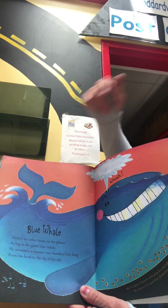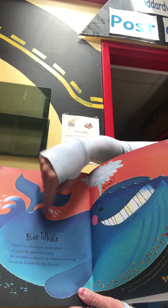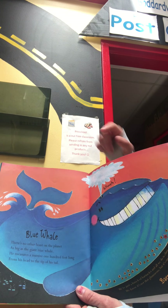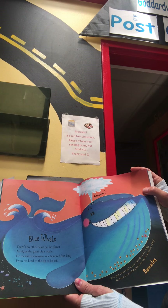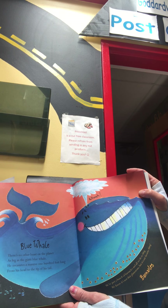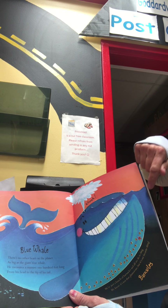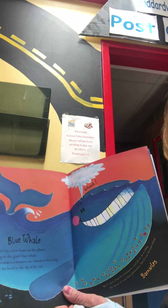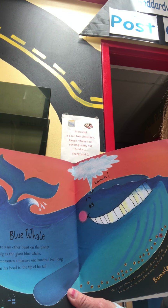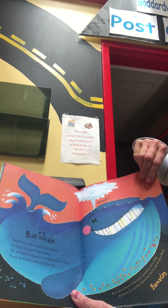Well, what creature is this? B-L-U-E — that's a color word — blue whale. W-H-A-L-E. There's no other beast on the planet as big as the giant blue whale. He measures a massive 100 feet long, from his head to the tip of his tail. 100 feet! You know how tall I am? I'm only five and a half feet. 100 feet is really big.